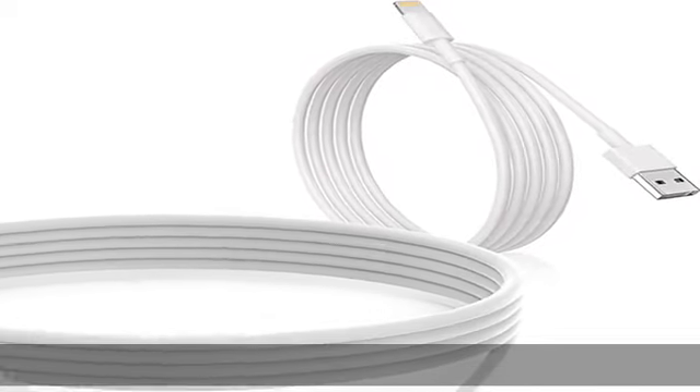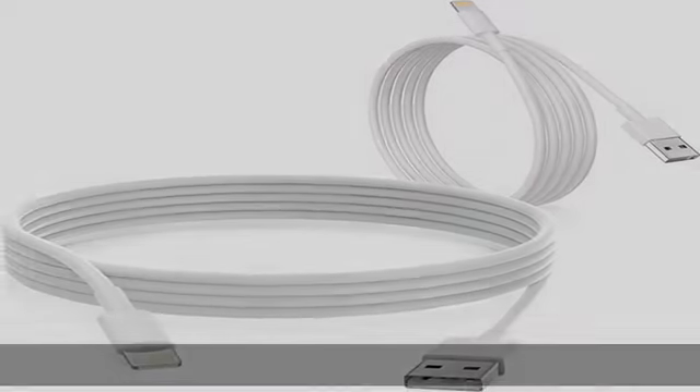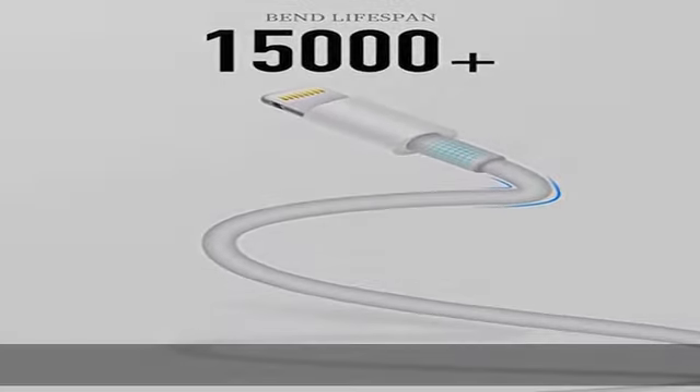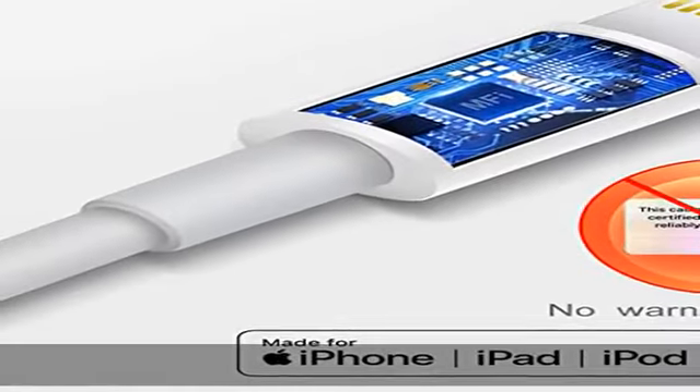About this item: MFi certified lightning cable. Usento iPhone lightning cables have an original lightning chip inside, ensuring 100% compatibility with iPhone and safe charging for your devices.